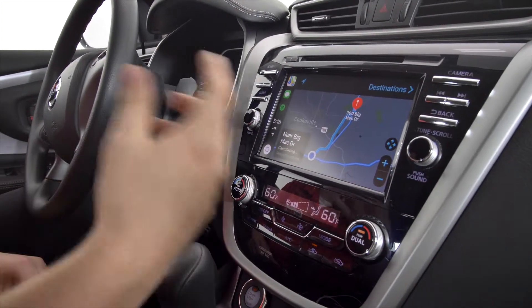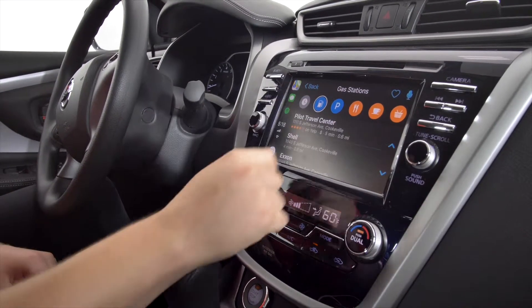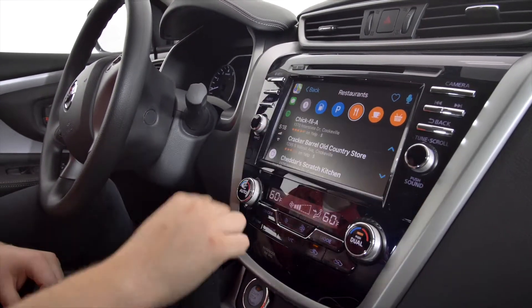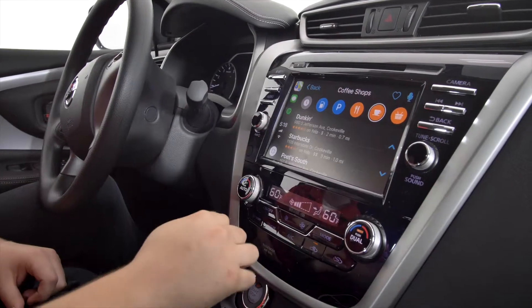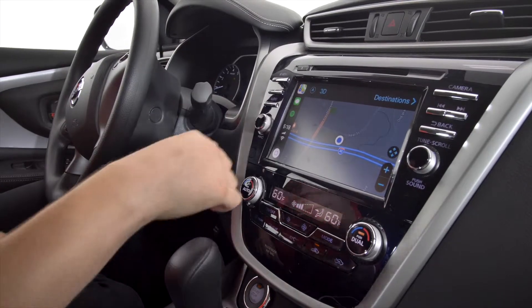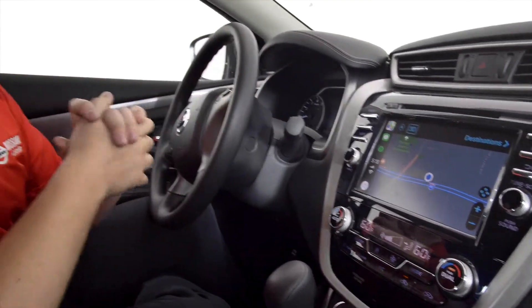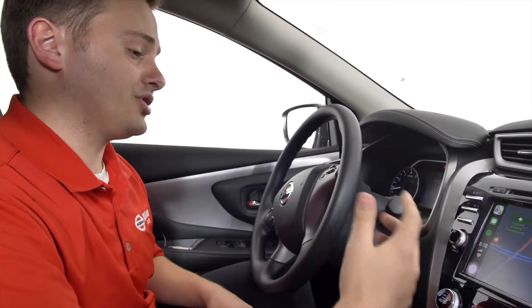Accessing your Maps will let you search for anything you may need — gas stations, parking, nearby restaurants, coffee shops, and groceries. It will also let you see your recents as well. You can access everything you would possibly need, so you have plenty of options in that regard.